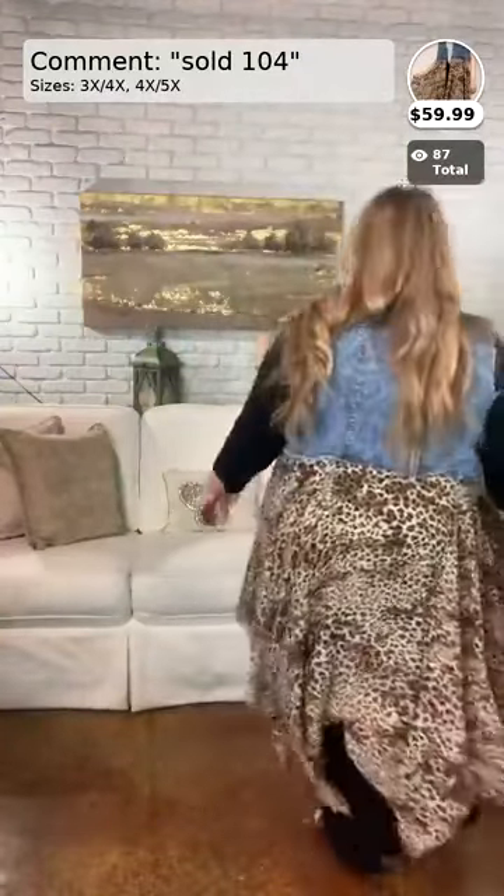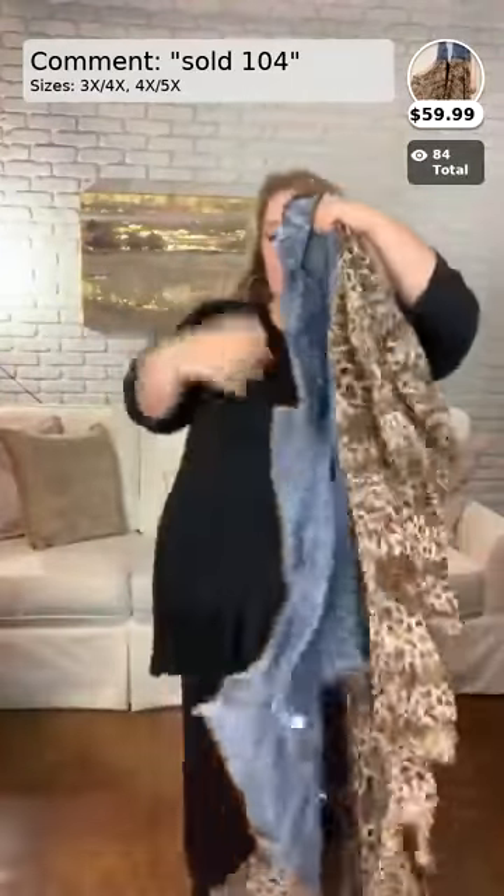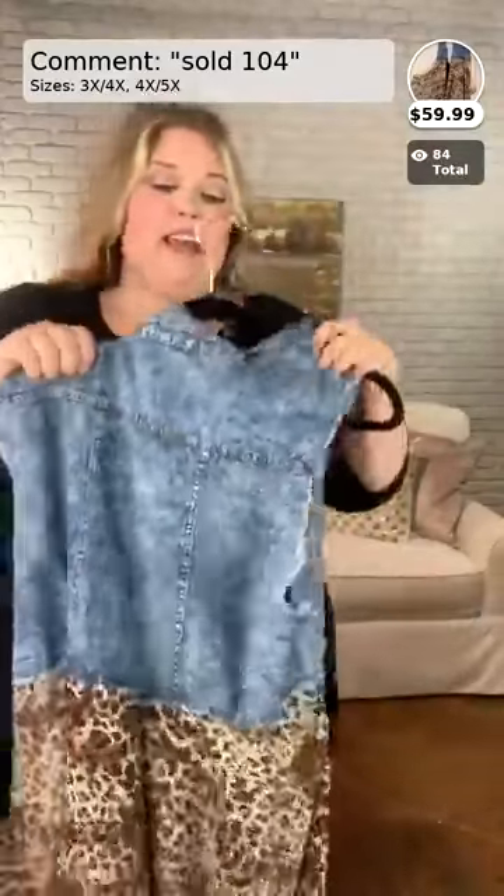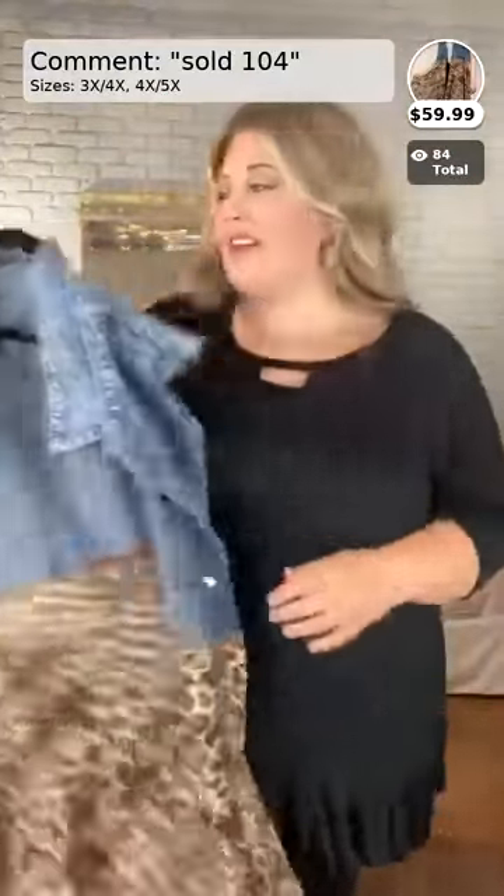Anyway, that is this vest. If you like this vest, that's going to be number 104 on the comments — sold for $59.99 for this adorable denim cheetah print vest. It comes in sizes 4X, 5X, and 6X. It is so cute — you can see it's distressed on the armholes, which I think is just adorable. Once again, number 104 for the vest.